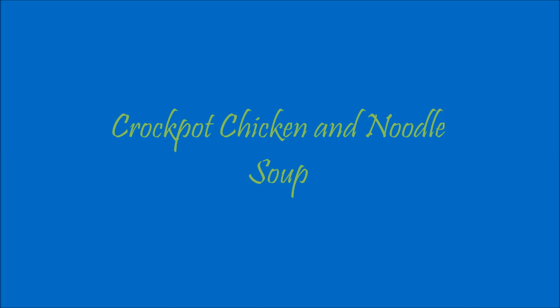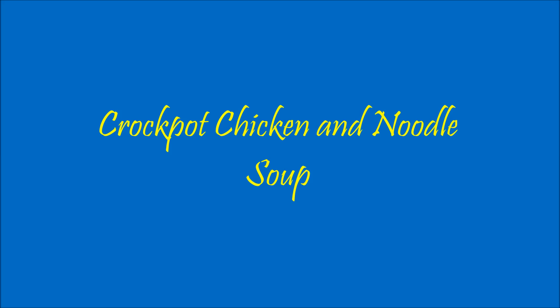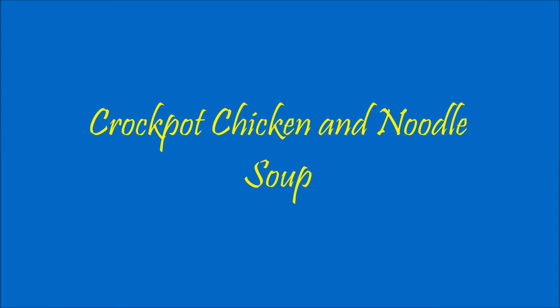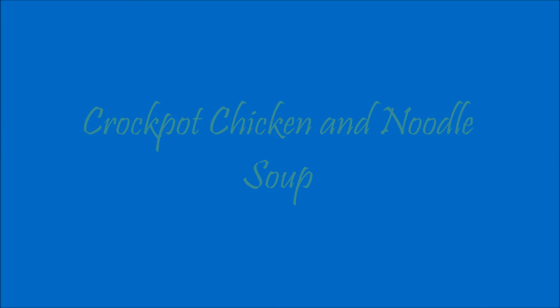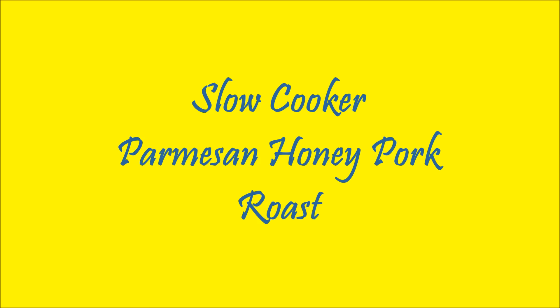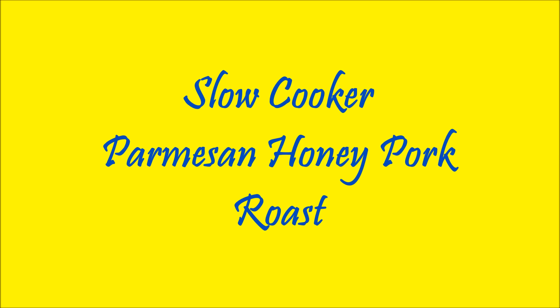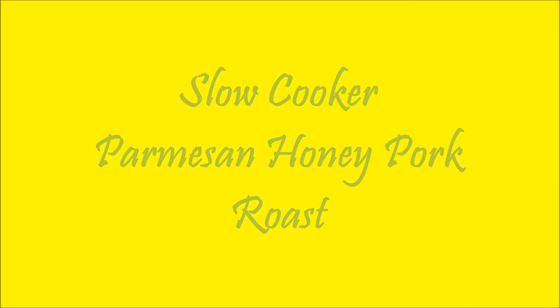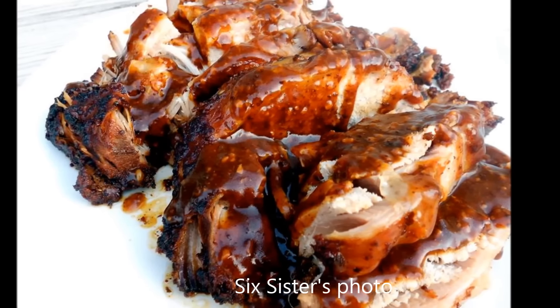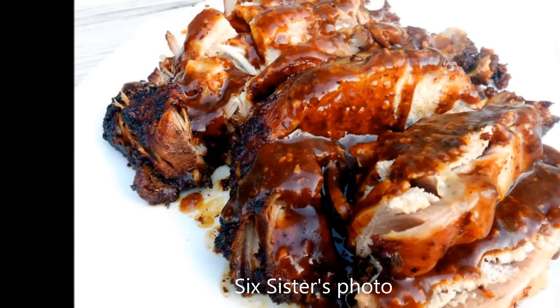My next crockpot meal that I discovered on Pinterest is chicken noodle soup — it is awesome in the fall and winter times, and if you're sick, I'll link that below. Also a slow cooker parmesan honey pork roast; this picture is from Pinterest as well from Six Sisters, and I love their blog. It was really good, simple and easy.